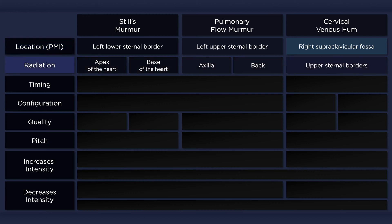Radiation of Still's murmur and the cervical venous hum can be minimal. Nonetheless, radiation to the apex of the heart is more suggestive of a Still's murmur. Radiation to the back or axilla doesn't occur with those two innocent murmurs and is thus helpful for identifying a pulmonary flow murmur.